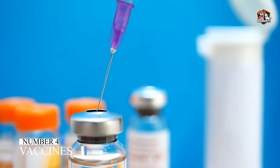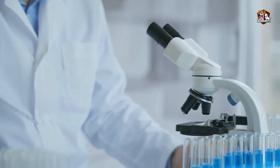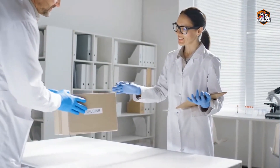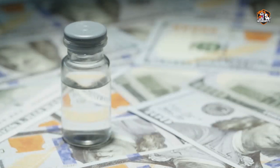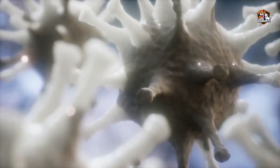Number four: Vaccines. Your vet will inform you of necessary vaccines, which can be categorized into core and non-core vaccines. Core vaccines are vital for your cat's health and protect them against respiratory virus, feline distemper, and rabies.